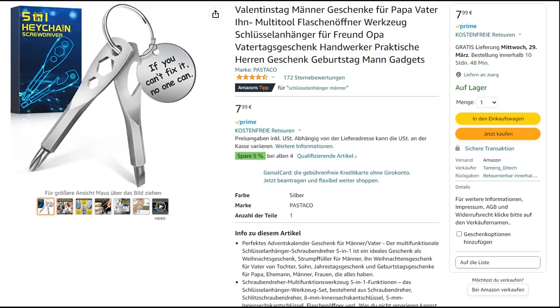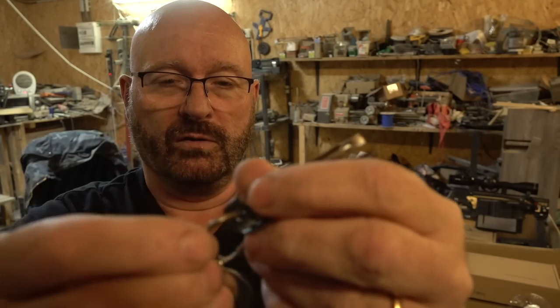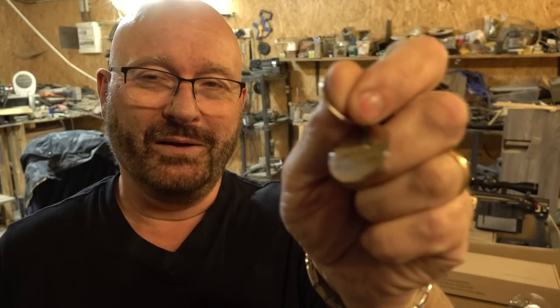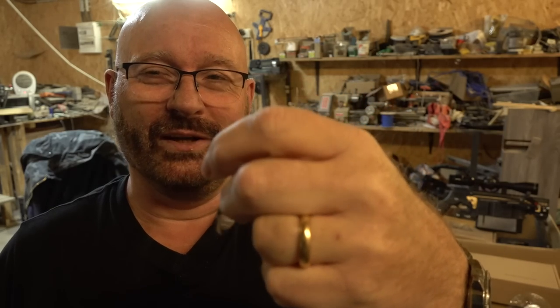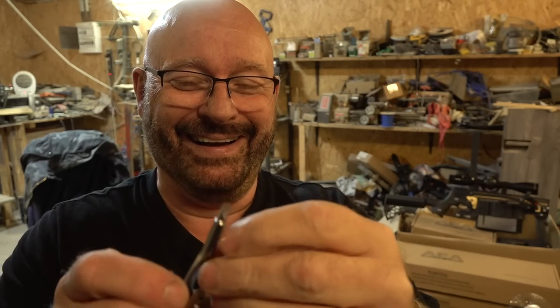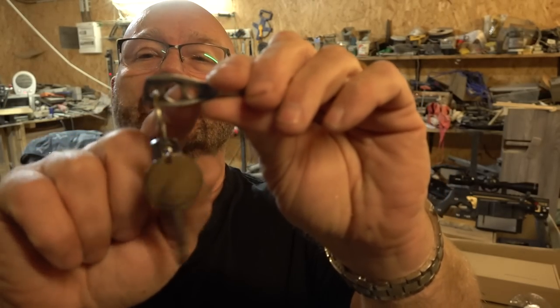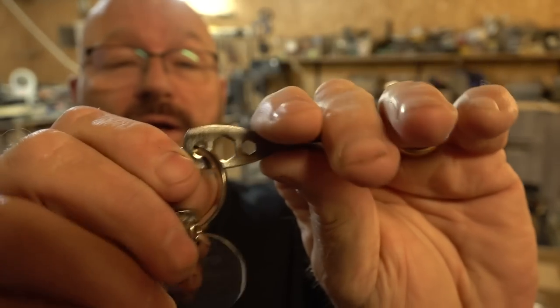Next, we have this little setup here — it's only 8 euros. And it's actually two screwdrivers: one Phillips type and one regular screwdriver. It comes with a key ring and a little sign that says "If you can fix it, no one can." Well, I'm not so sure — it's probably not true for my Toyota. And it also has a few tools here, so you can use these to work on nuts and bolts.